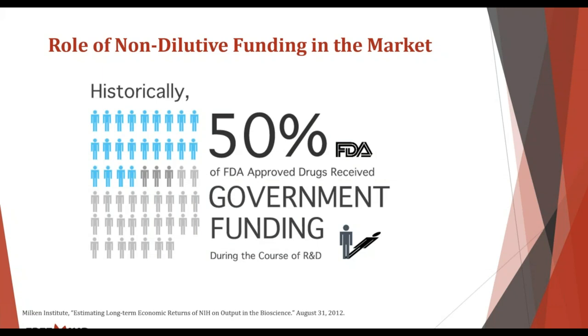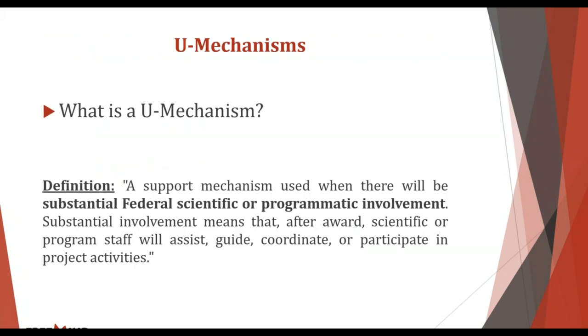Another interesting fact is that historically half of FDA-approved drugs received government funding at some point during their development. There is a chicken-and-egg issue here — it's hard to say whether the great science was always going to be approved, or whether the government funding was the reason it made it to the finish line. The truth is probably a bit of both, but the important take-home message is that joining that select group significantly increases your chances of reaching the market.